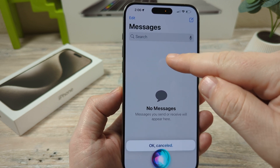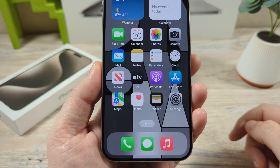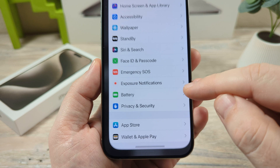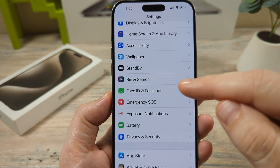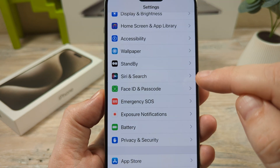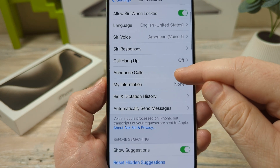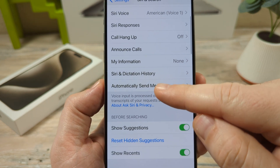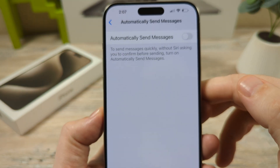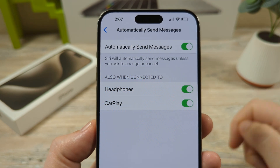I'll go ahead and cancel this. Let's go to the settings on our iPhone so we will not get this pop-up confirmation anymore. Open Settings, then go to Siri and Search on your iPhone device. Once you go to Siri and Search, scroll down until you see a section that says Automatically Send Messages. Once you tap on that, you'll have an option to automatically send messages. Go ahead and toggle that to on.